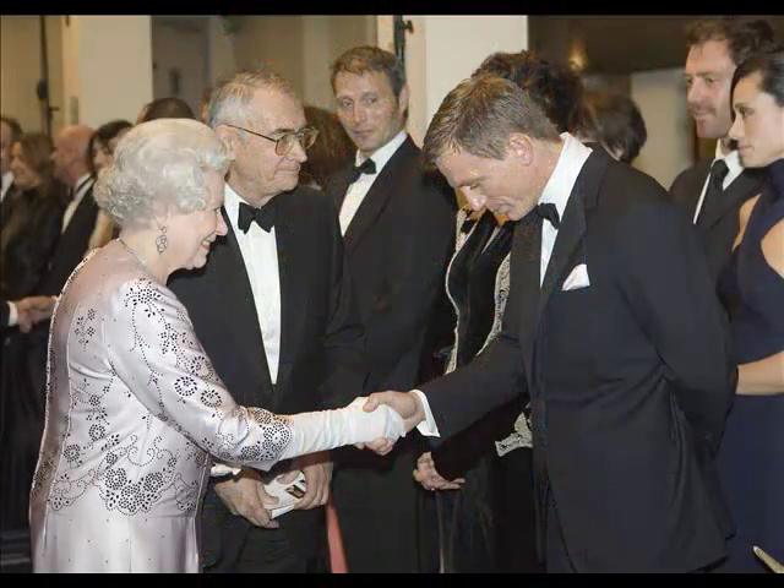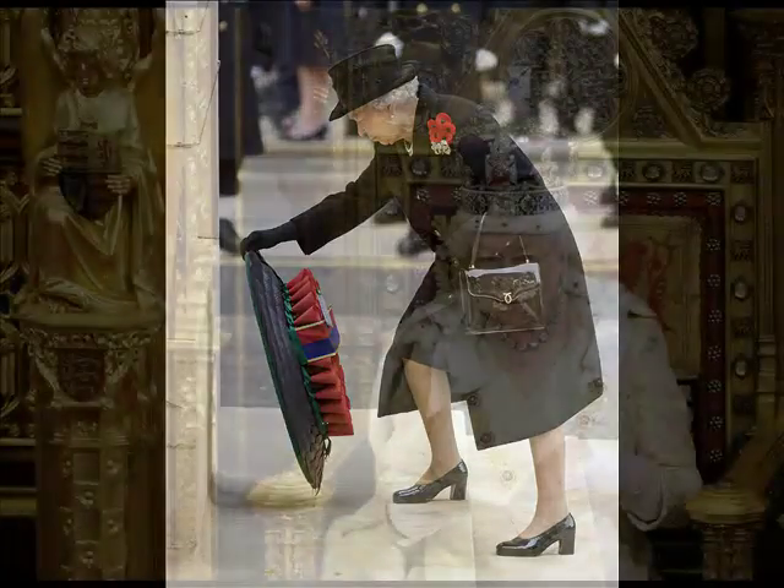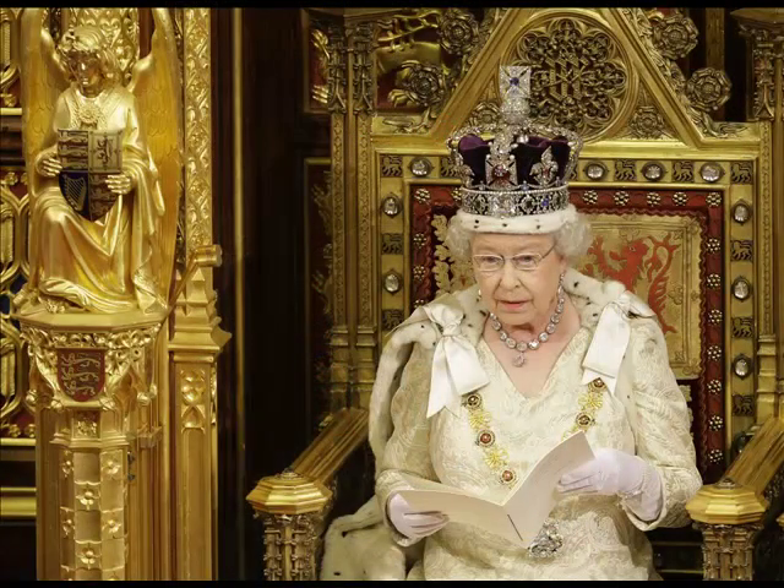So why was the Queen's year chosen as the theme for this year's special exhibition? Here's curator Catherine Jones. One of the reasons we chose it was we thought that people are really interested in what the Queen does each year.